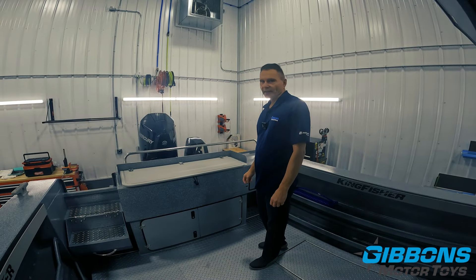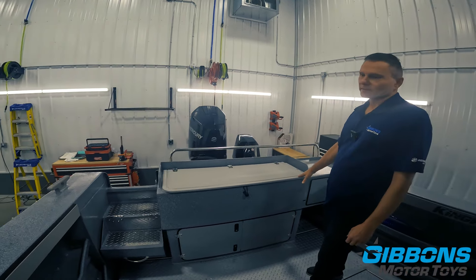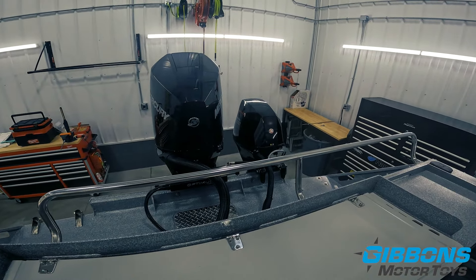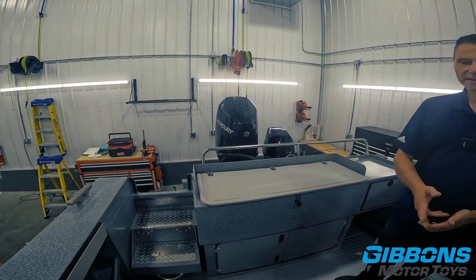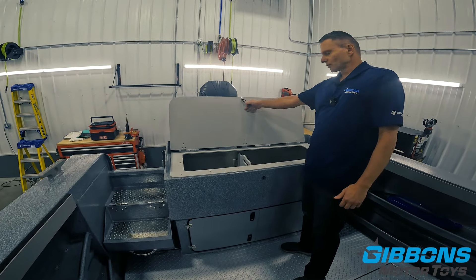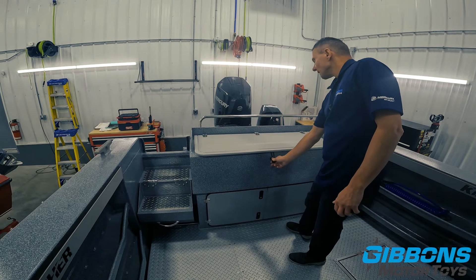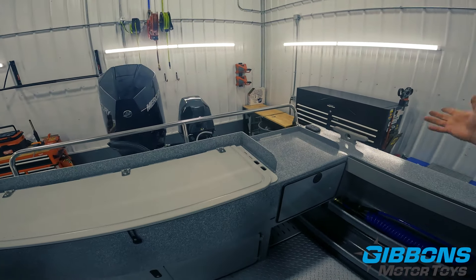Electric steering has been added to this boat — it has the Optimus EPS steering system. We've done videos on just that steering system you can refer to, but this is the very best steering system you can put on this boat, with autopilot capability and adjustable steering ratios. This also has an upgraded fish box that's actually a live well — great for people on the coast to keep crab with fresh water circulating. Kingfisher's added a nice touch with spots for two knives and your pliers, giving very easy access to that gear.